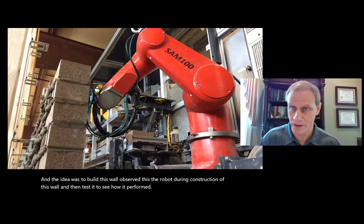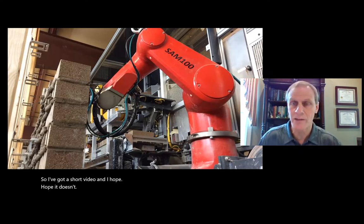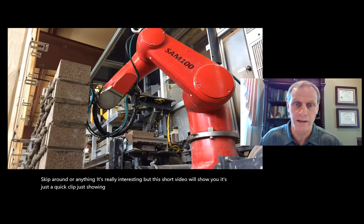I have a short video showing the robot laying one brick — it's really interesting. I'll play it for you right now.